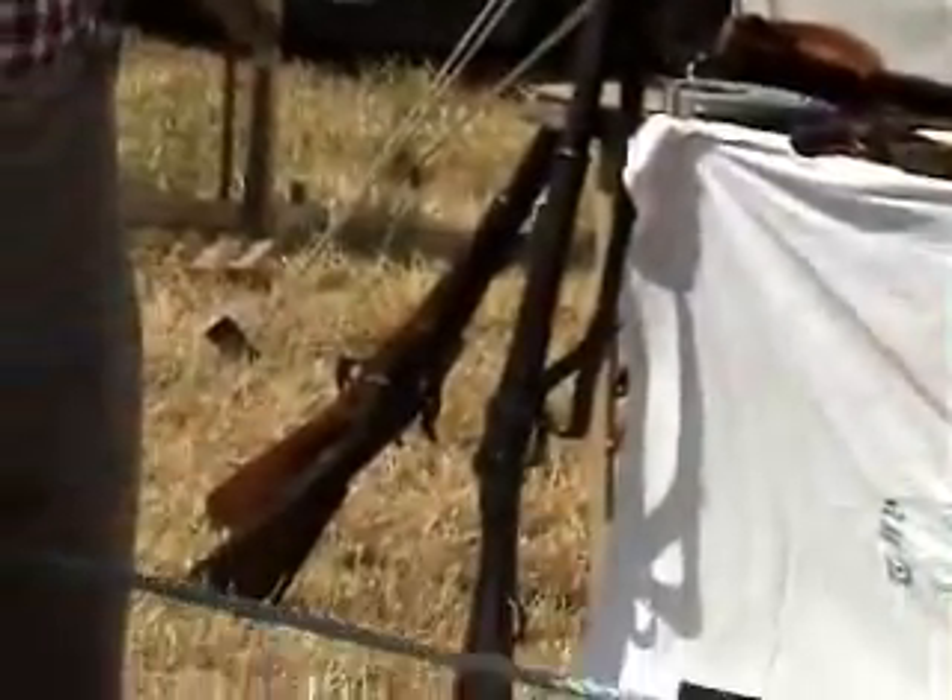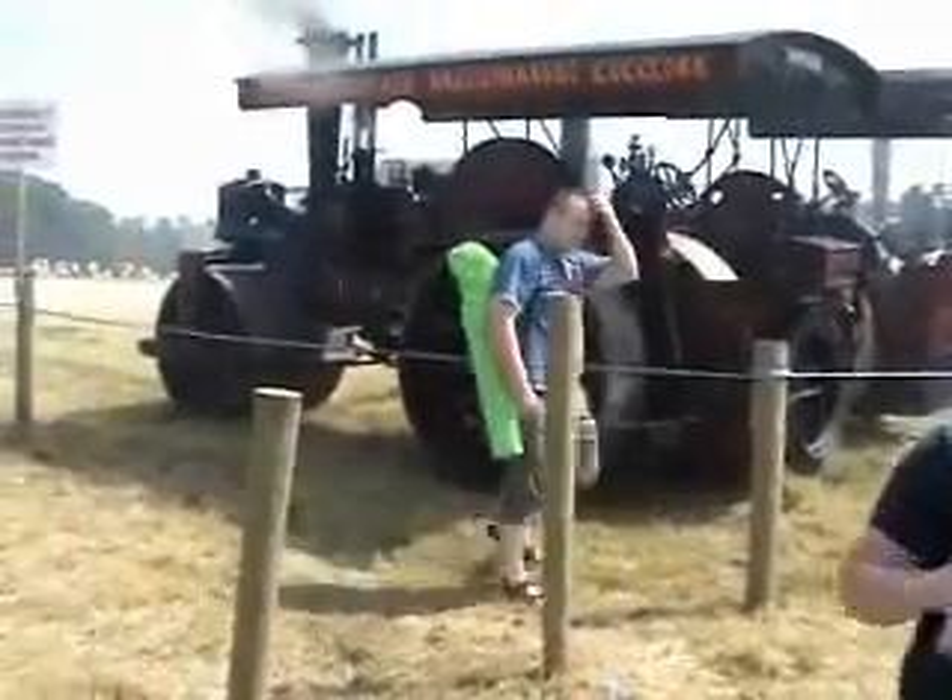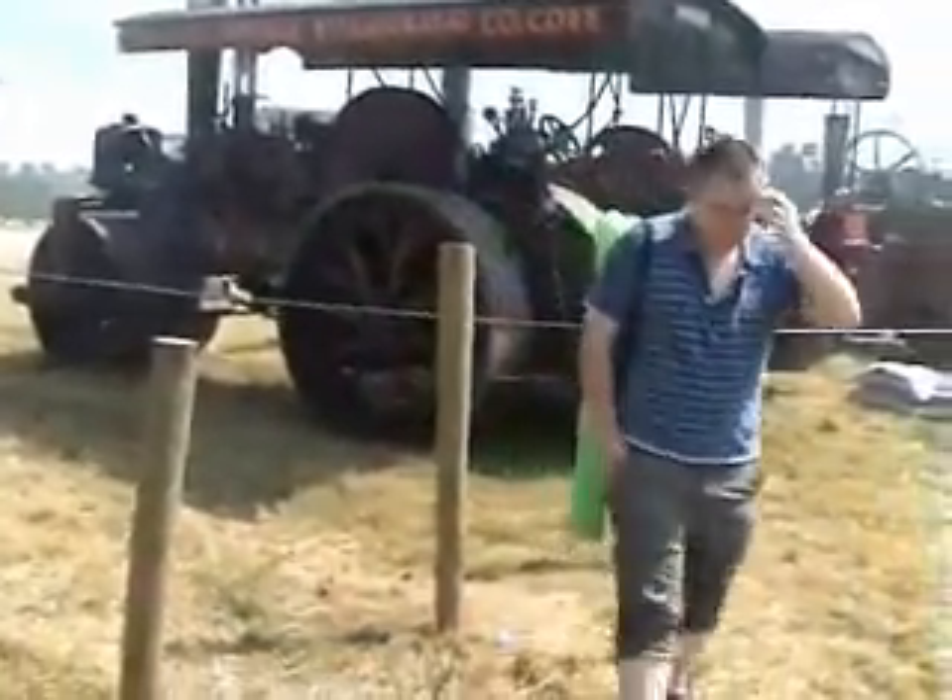There's a Confederate Army camp here as well — some of them here. There's some lovely stuff there, isn't there?